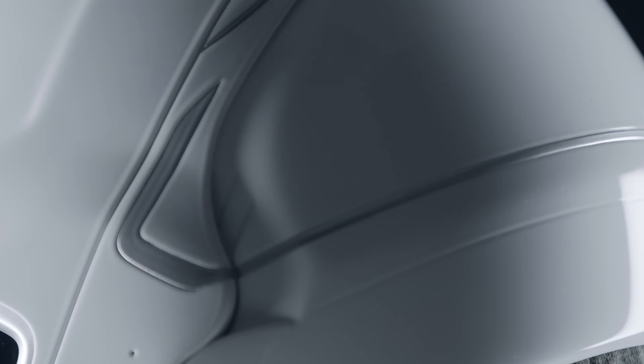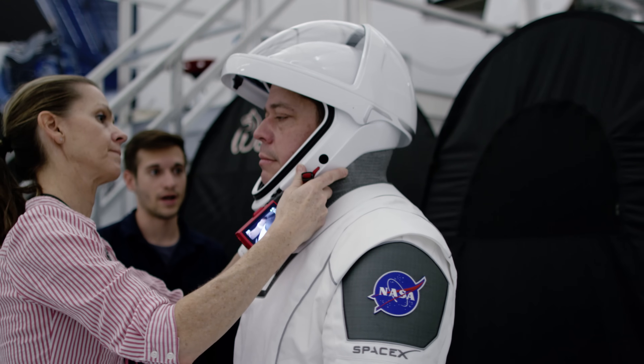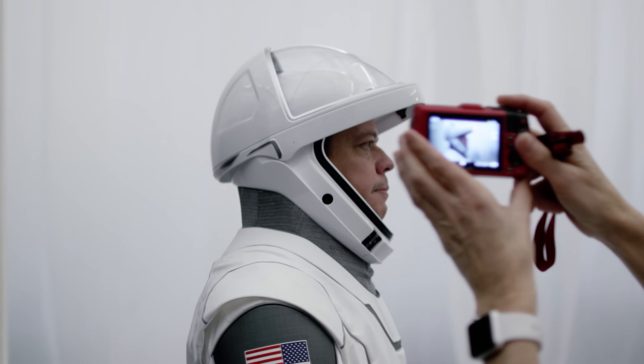We designed the helmet in-house. The helmet serves a number of different functions — obviously protecting the crew's head and retaining gas like the rest of the suit, but it also houses the microphones as well as the valves that are regulating pressure in the suit.